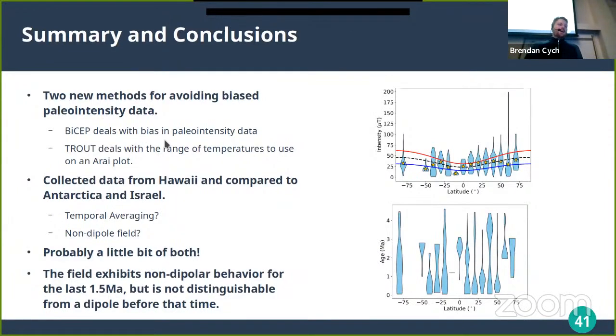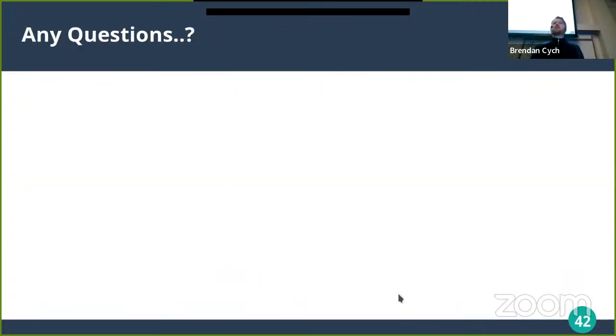In conclusion: two new methods for avoiding biased paleointensity data — BICEP addresses bias in paleointensity data, and TROUT addresses the choice of temperature range. We collected data from Hawaii and compared it to studies from Antarctica and Israel to investigate whether the latitude discrepancy is due to temporal averaging or a real non-dipole field. The answer is probably a little bit of both — Hawaii samples a higher early period raising its average, but Antarctica persistently shows lower field, possibly related to what Monica was discussing about a persistent southern hemisphere low-field feature.